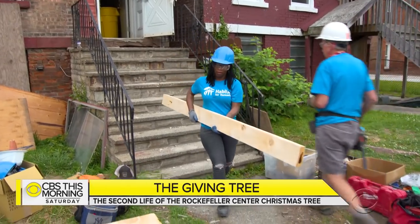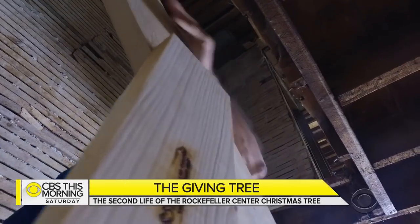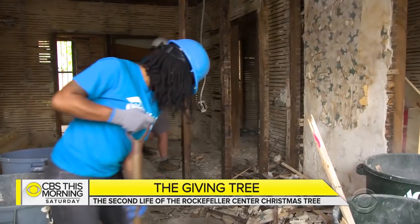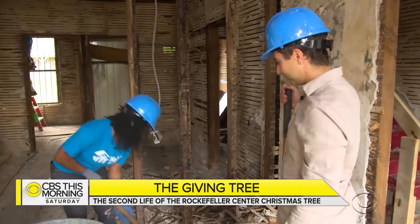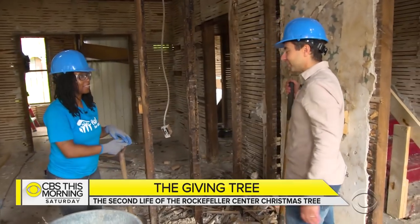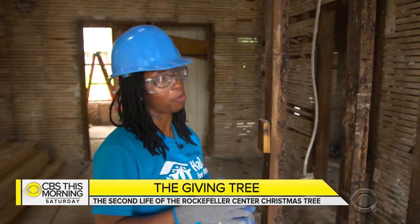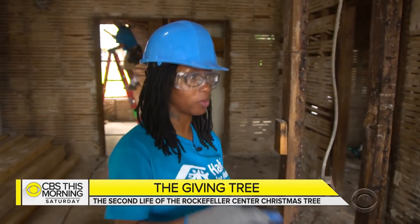But Habitat for Humanity families do not get their homes in exchange for a sad story. Volunteer labor makes the house affordable, but Lakeisha will be on the hook for the mortgage. To qualify, she had to take budgeting classes and put in hundreds of hours of her own work. And this place, it looks terrible, but it also looks amazing — just the space, the potential. Just like me. Growing up, I was an empty shell. Nobody saw me for who I had potential to be. They saw me at that moment for what I was. So I see my house for what it's going to be, not for what it is right now.